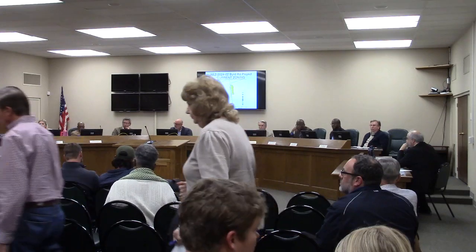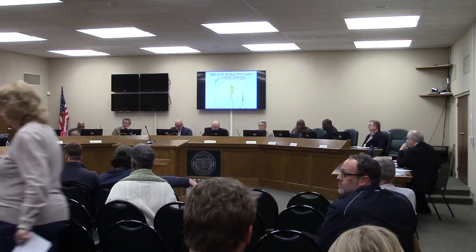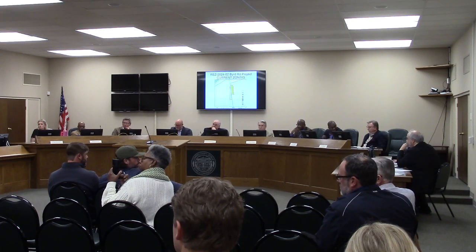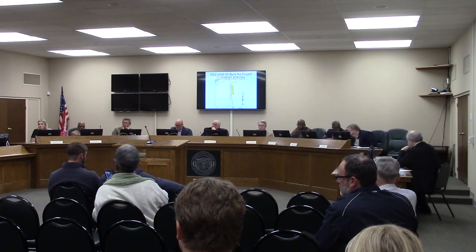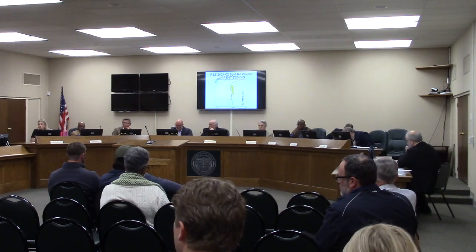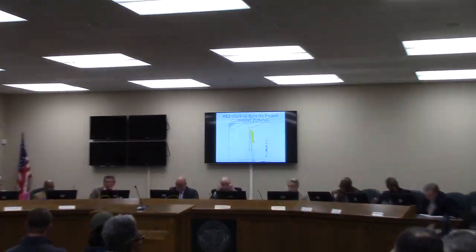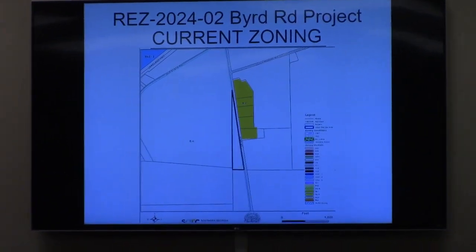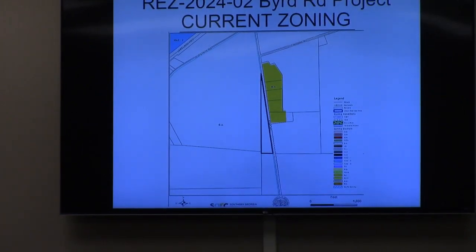Commissioner, this is a request off of Bird Road to rezone approximately 7.5 acres from EA to R1.